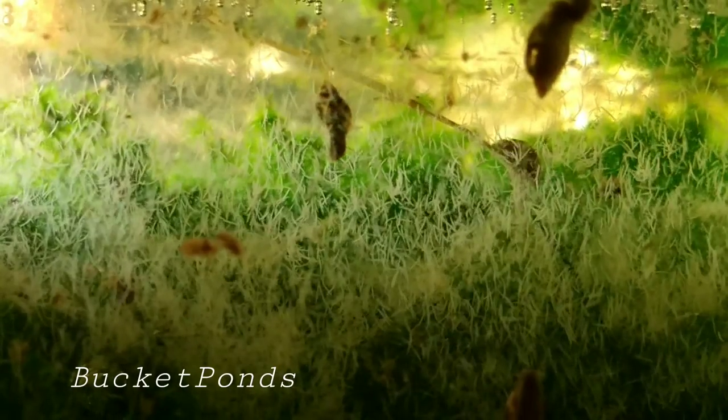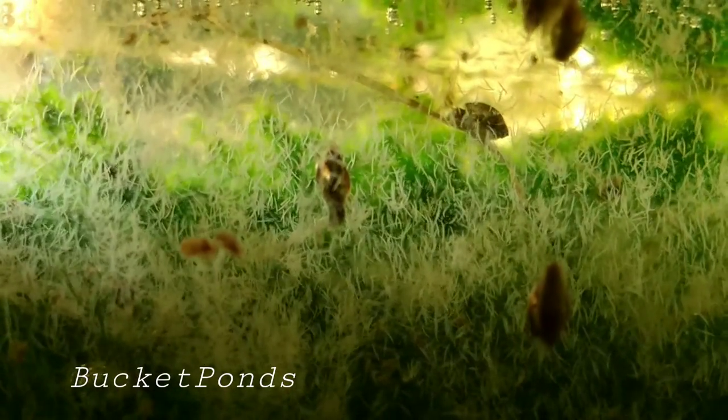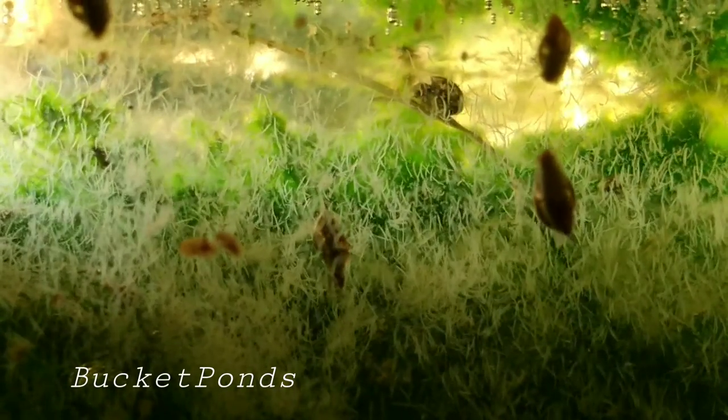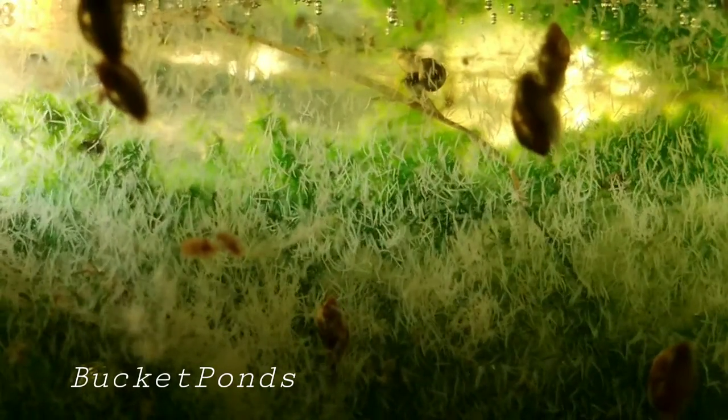Honestly, if you're running a freshwater native tank, why not? There's nothing wrong with them, they don't hurt your aquarium at all, they don't hurt your fish, they don't eat your plants — they're useful. They clean your glass, they're friendly. And that's the same story with these detritus worms.